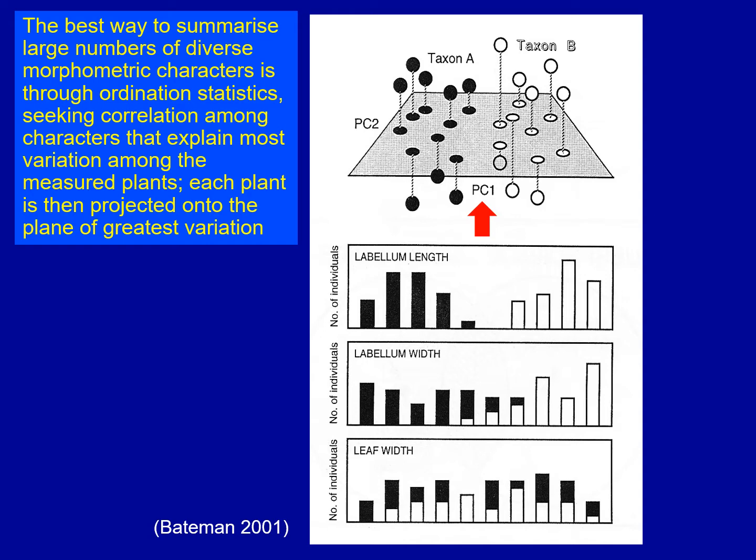Here I've chosen a hypothetical example just to show roughly how the system works. If you imagine we've got labellum length, labellum width and leaf width as three of maybe 40 or more characters that Ian Denham and I have been measuring for the last quarter century — in this case we've looked at two putative species, measured them for 40 characters, simultaneously analyzed those characters, and all of the plants get ordinated in what's known as multivariate hyperspace, then projected down onto a single plate which shows how similar each plant is to each other and which characters are most effective for separating the plants and hopefully the species.